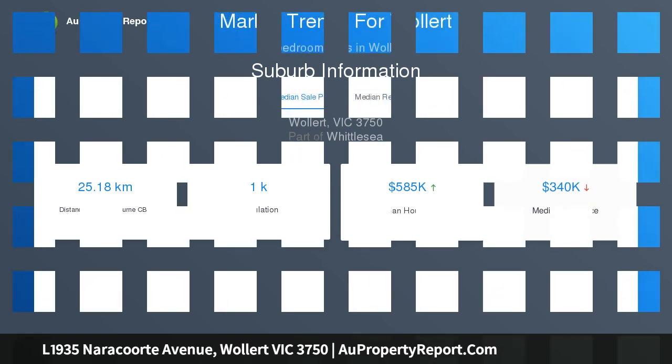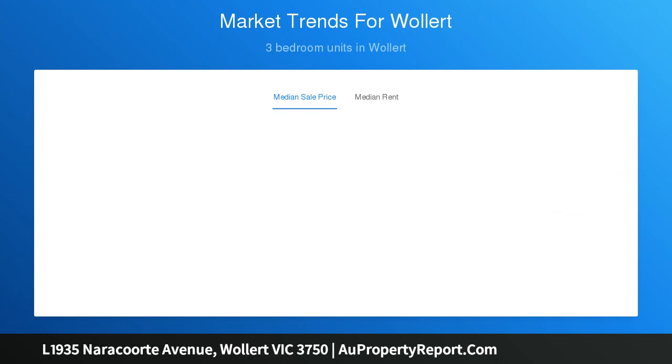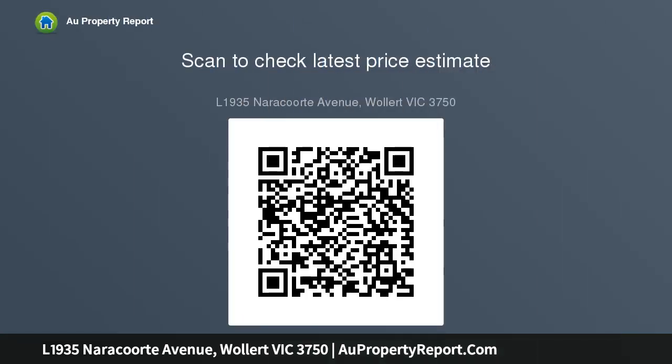High ceilings, 900mm stainless steel appliances, dishwasher, stone bench tops in the kitchen, carpet to the bedrooms, ducted heating and cooling, front landscaping, letterbox, antenna, remote panel lift garage door. House across 28 squares.